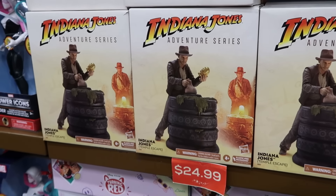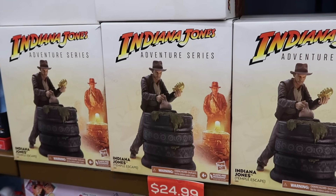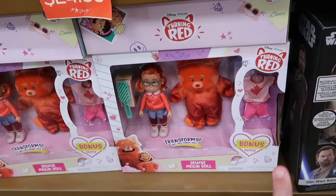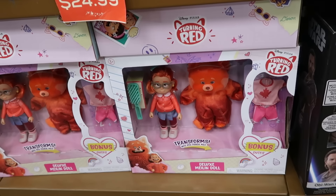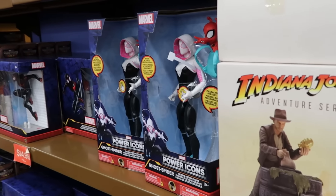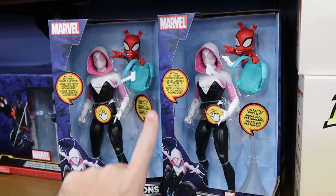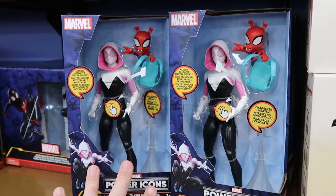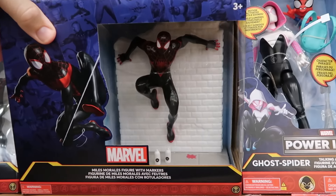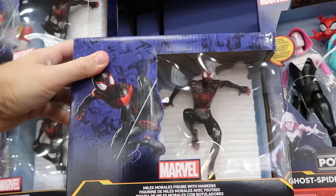Let's check out some other toys and play sets. From Indiana Jones, brand new to the outlet — the Temple Escape — for $25. From Disney Pixar Turning Red, the deluxe doll set comes with extra clothing where you can transform into the Red Panda for $20. They have the Marvel Power Icons Ghost Spider action figure with all accessories, motion activated with lights and sound effects, for $20. And they still have the Marvel Miles Morales figurine with spray paint bottles and markers so you can color it, for $15.